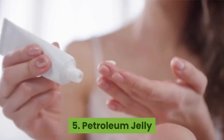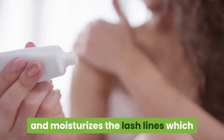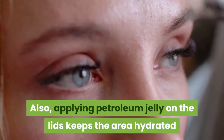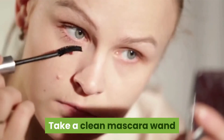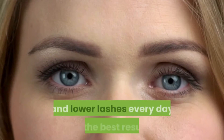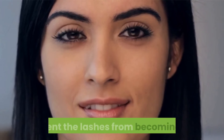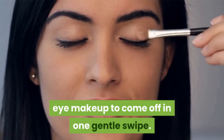Number five: Petroleum jelly. Vaseline petroleum jelly conditions and moisturizes the lash lines, which contributes to the fast growth of lash hair. Also, applying petroleum jelly on the lids keeps the area hydrated and soft, which helps in the overall health of eyelashes. Take a clean mascara wand and apply some Vaseline petroleum jelly on it. Run it along your upper and lower lashes every day for the best results. You can also apply petroleum jelly before applying mascara to prevent the lashes from becoming dry and brittle, and to make it easier for the eye makeup to come off in one gentle swipe.